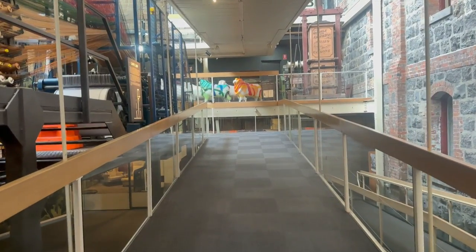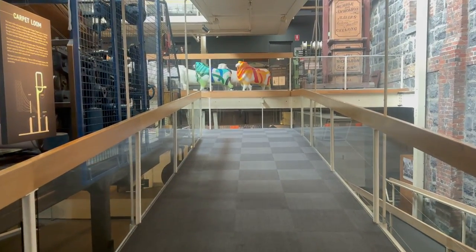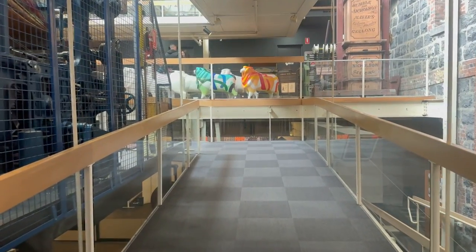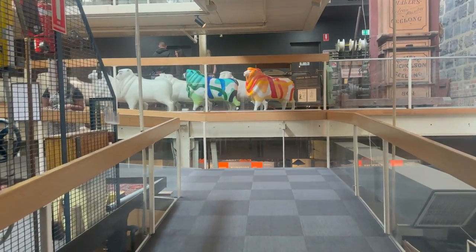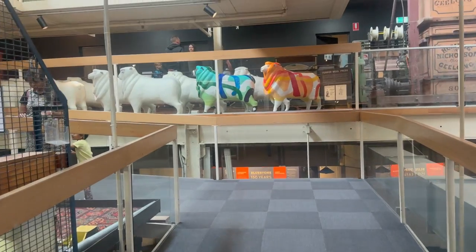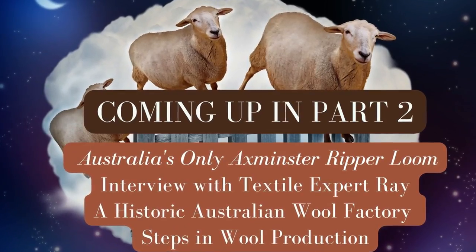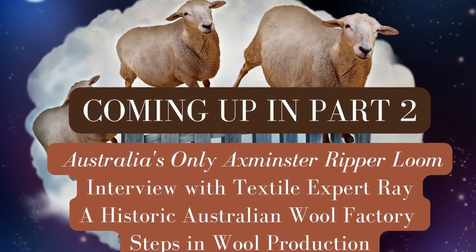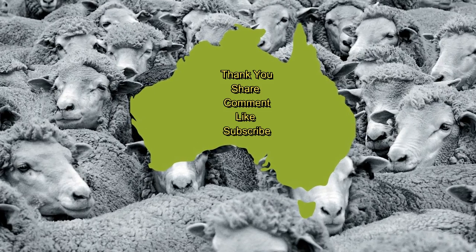Coming up in Australian Wool Story Part 2: Australia's only Axminster Ripper Loom, an interview with textile expert Ray, a traditional Australian wool factory, and stages in wool production. Stay tuned, stay subscribed, like and comment.